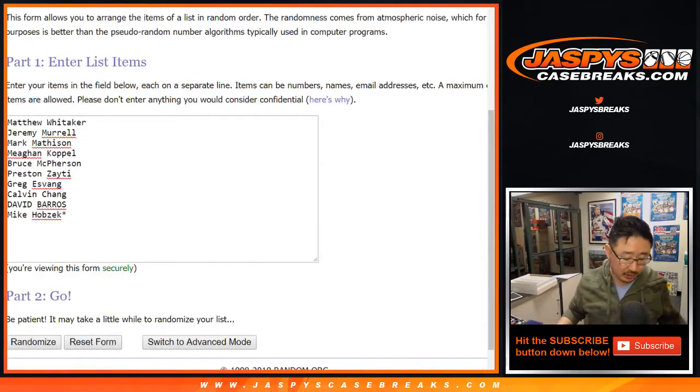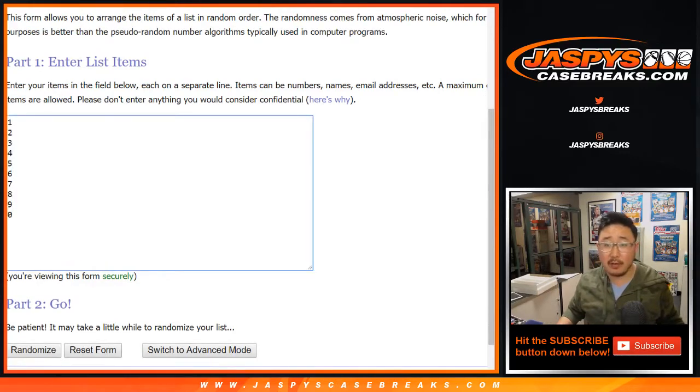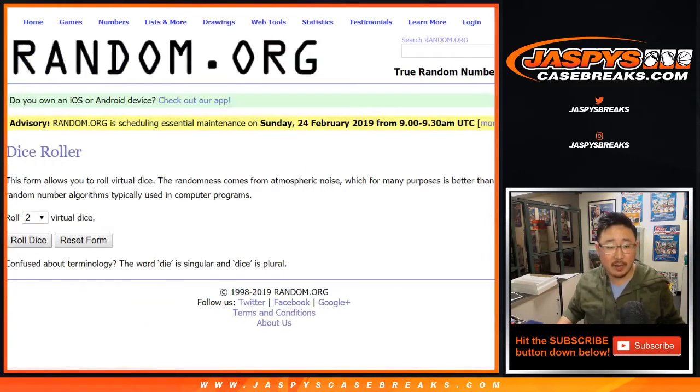We've got pick-your-teams available as well — a pick-your-team will be coming up soon. Big thanks to these folks for getting into the number block break. There are the numbers right there. Let's randomize each list.